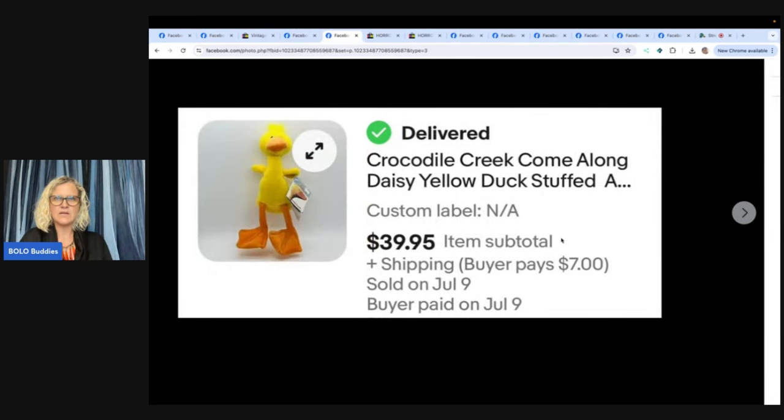Crocodile Creek — come along, Daisy Yellow Duck stuff. Paid $2 for this Crocodile Creek plush at a thrift store. It sold in just a few days for full asking of $39.95 plus shipping. Isn't he cute? I've never seen him before. I love selling plush.